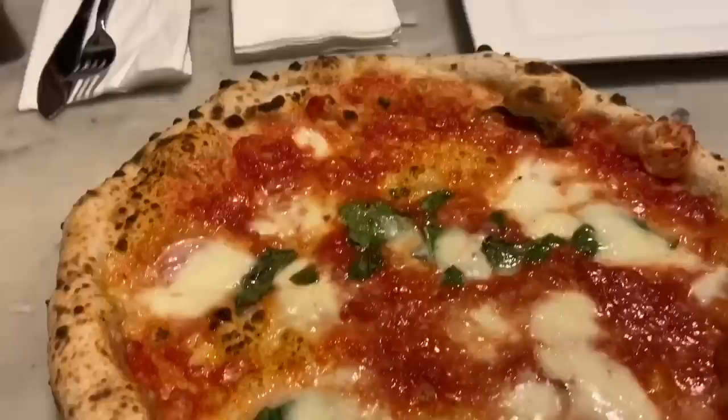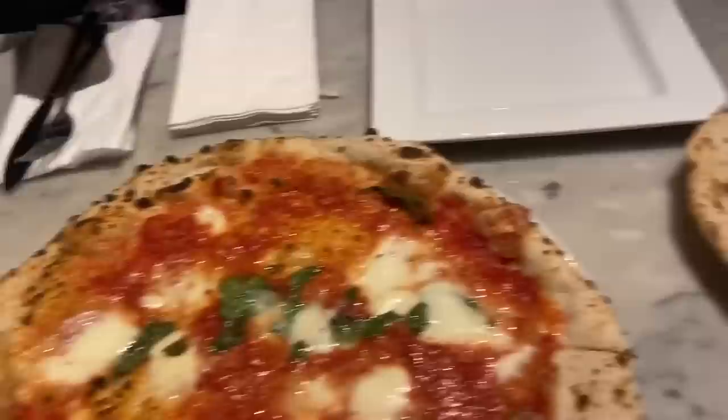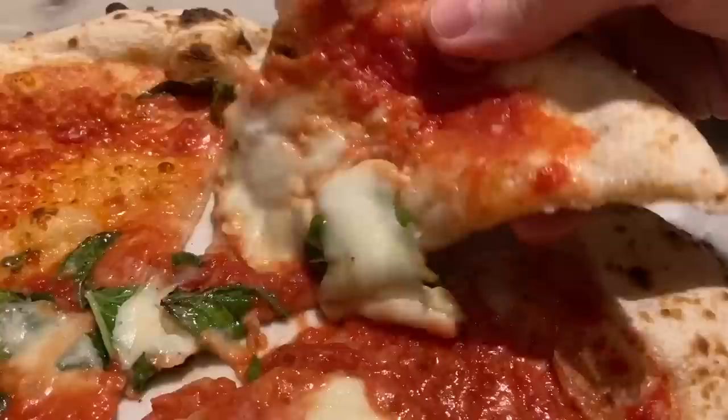All right, the pizzas are here. This is the margherita and this is the pear and jalapeño. The margherita has crushed tomatoes, imported mozzarella di bufala, 36-month parmigiano, basil, and olio. The pizza pere jalapeño has house pear and jalapeño marmalade, calabrese, red onions, mozzarella, basil, and olio — no tomatoes.